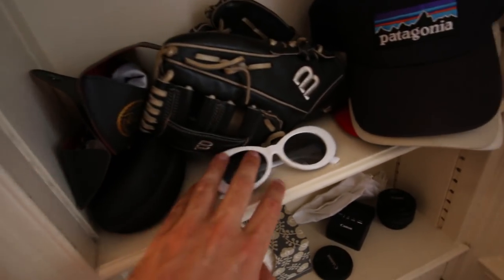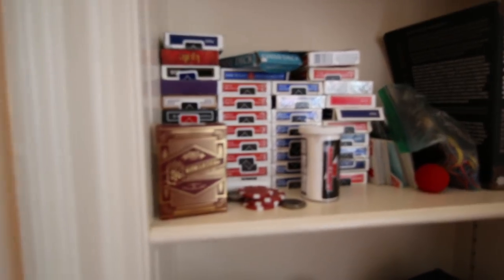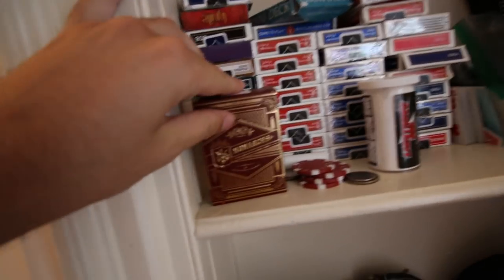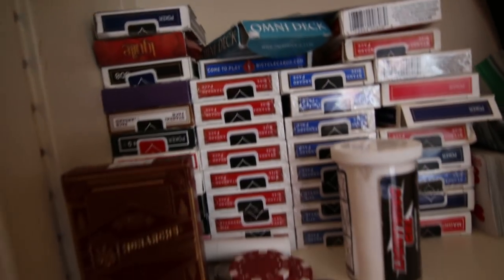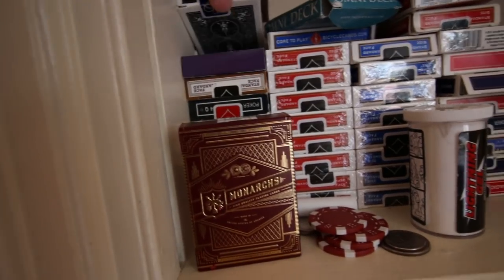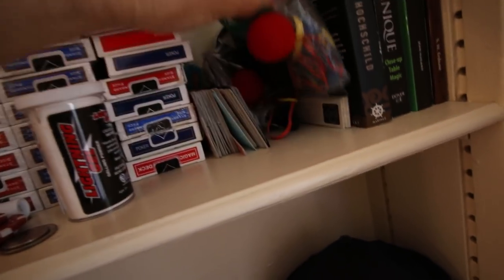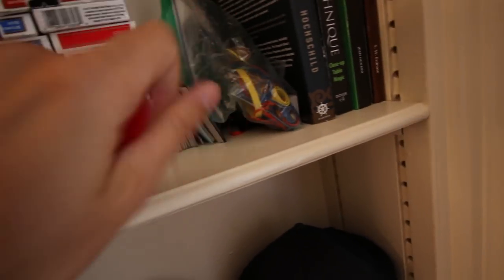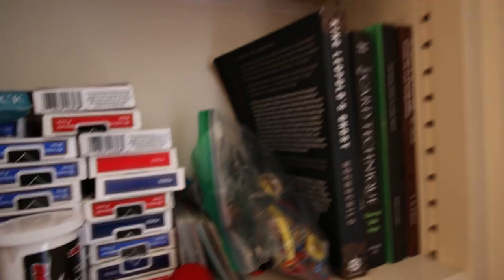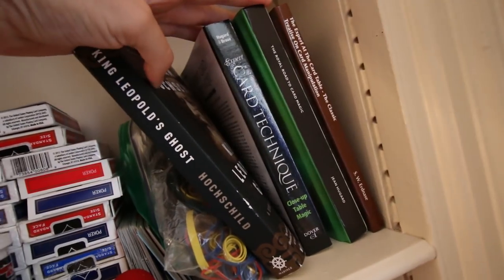Up here we've got sunglasses, my baseball glove, all my hats, and then up here is a magic shelf. Here's my favorite deck, a bunch of unopened bicycles that I'll be using for performance, all my fancy decks over here, all my trick decks over here, gimmicks, rubber bands, sponge balls, and then of course the three magic books that make up like 90% of the information that I have.